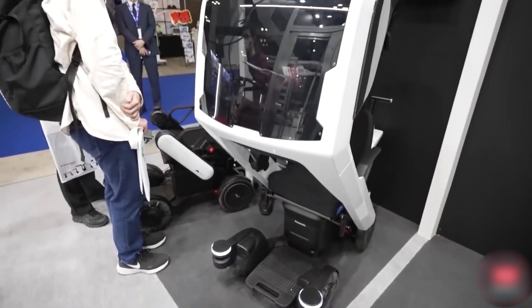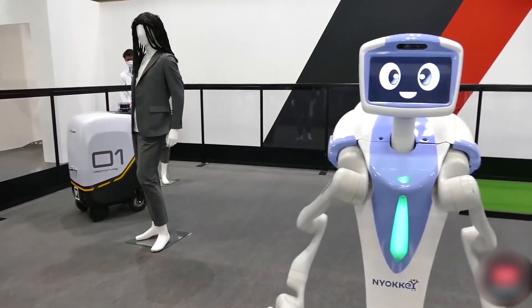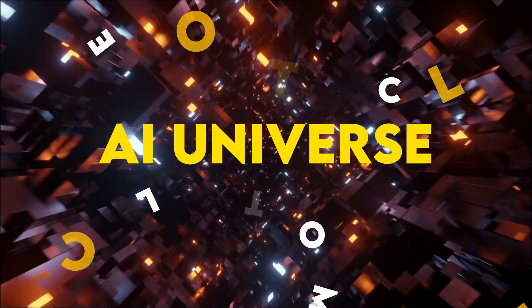So in today's video, we're going to talk about some of those new robots and gadgets that were shown at that exhibition. Hey everyone, welcome to AI Universe.